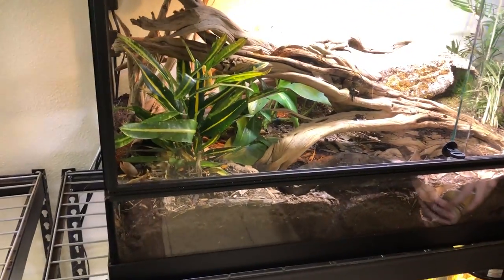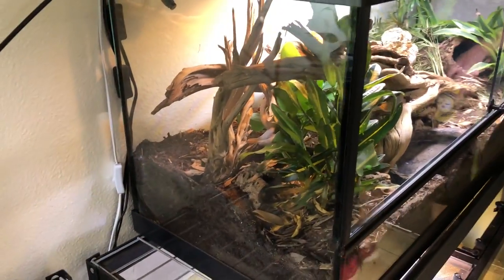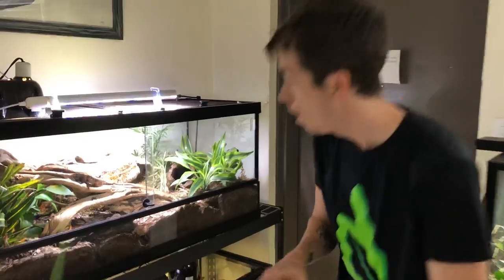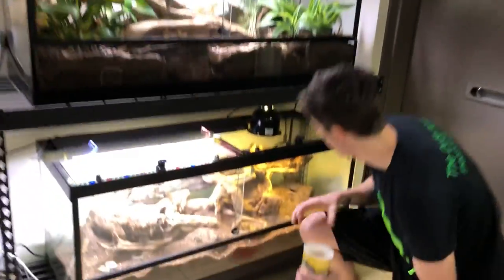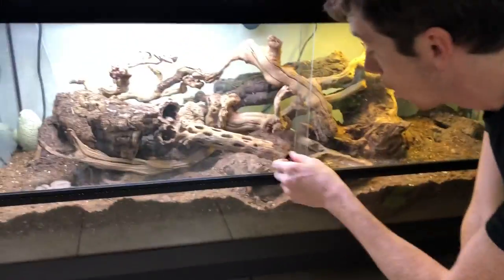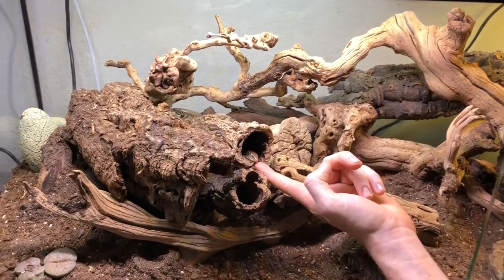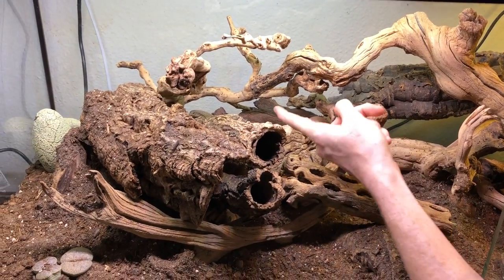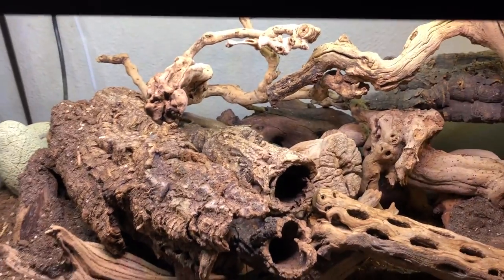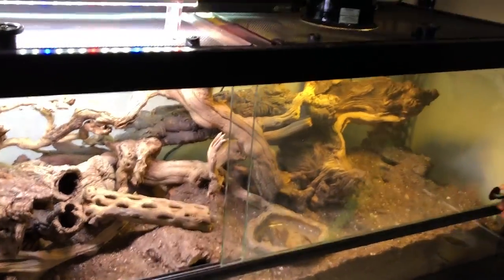Nagini and Fierce are out, but I think they were fed yesterday, so they are probably in their dens digesting. Down here I have my oscillated skinks, which you guys are also familiar with. You can see one of them in here. These guys have bred for me many times. I actually have some babies on hold for a young man named Matthew, so hopefully these guys breed again soon.